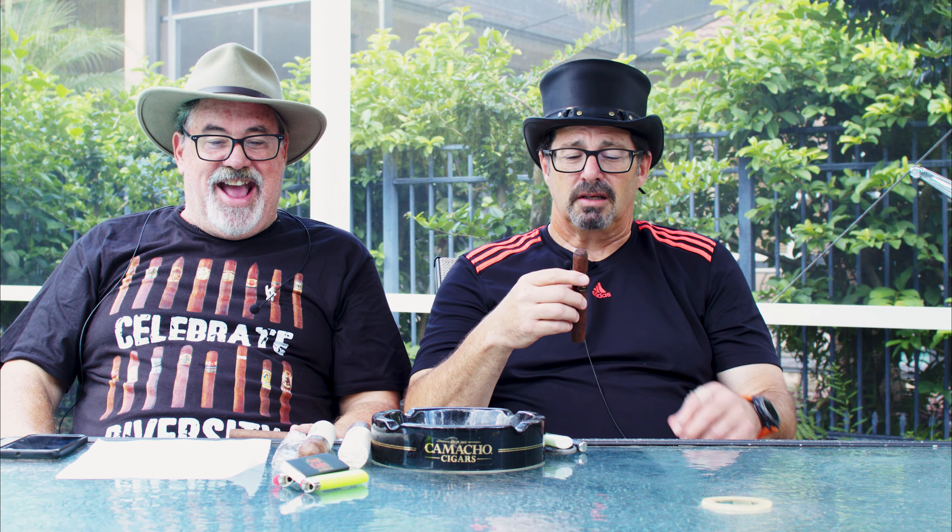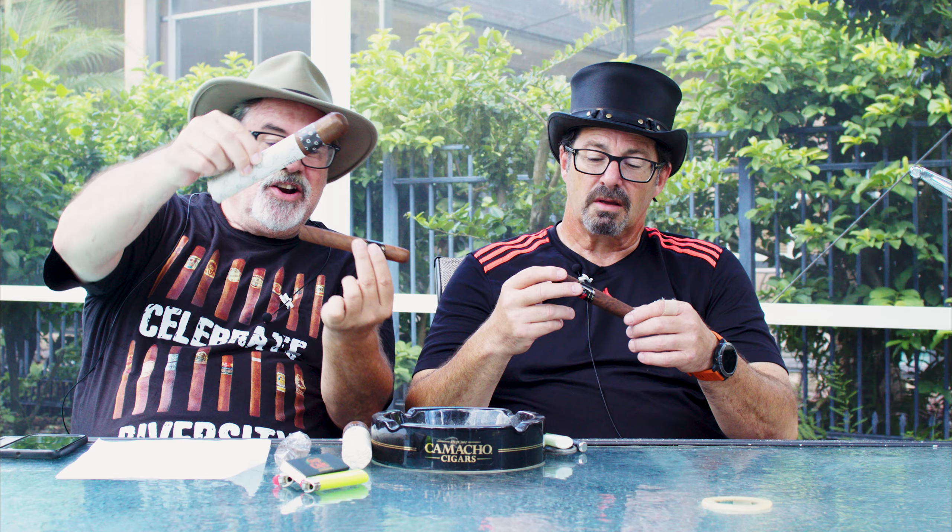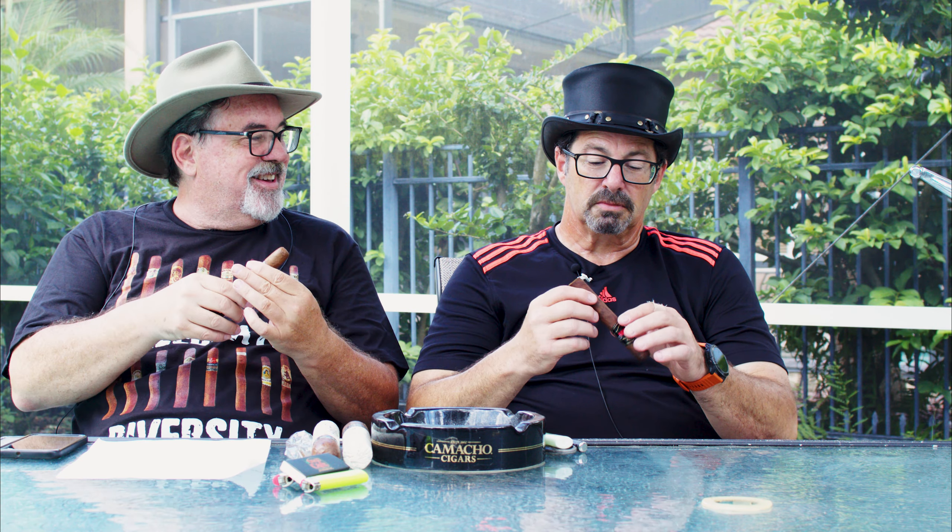It has an Ecuadorian Habano wrapper, an Indonesian binder, and a Nicaraguan filler. We went to Indonesia — we had a lot of binders there, that was a rough trip. Nice dark brown, nice protruding veins. Smells like old boxing gloves — actually smells pretty good, has a cedar smell to it. I'm gonna guess it's gonna taste like the last time I had it. It's supposed to be 2.0 — supposed to be better — but we'll see.